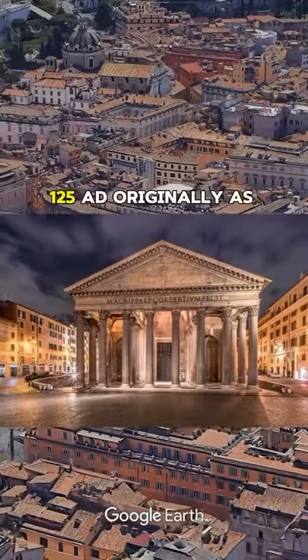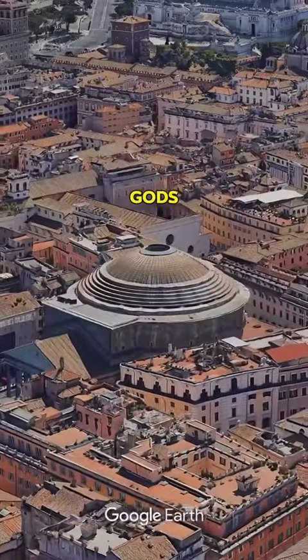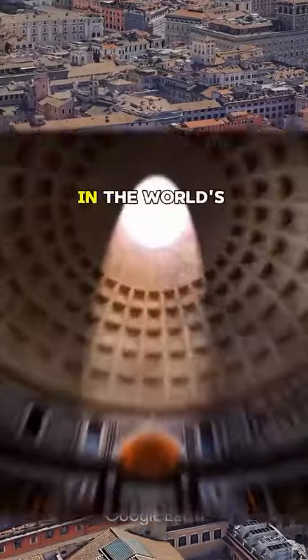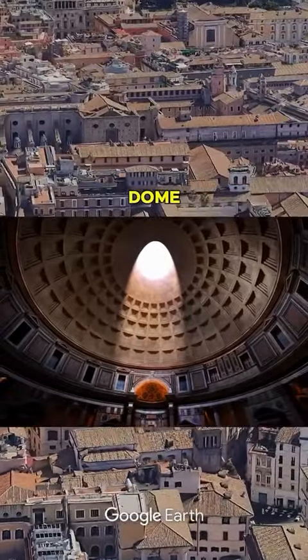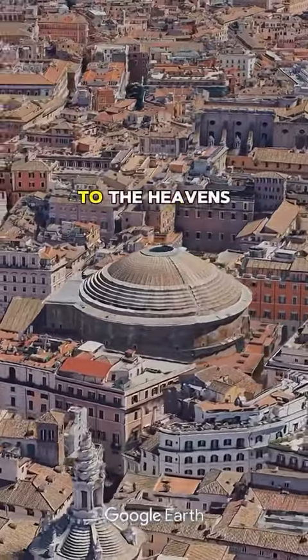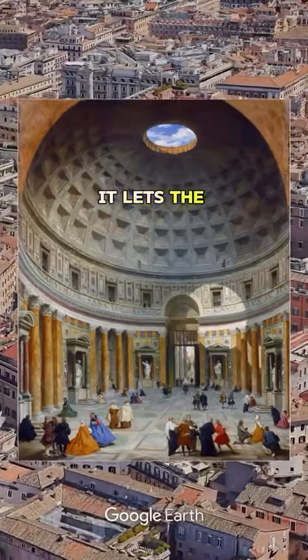Built between 118–125 AD, originally as a temple for all the Roman gods, its secret lies in the Oculus — a giant hole in the world's largest unreinforced concrete dome. This isn't just any hole; it's a gateway to the heavens, a source of light, and yes, it lets the rain pour in.